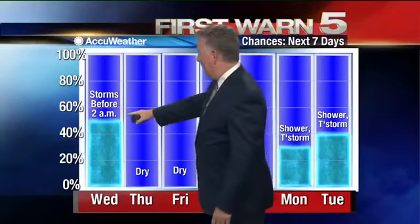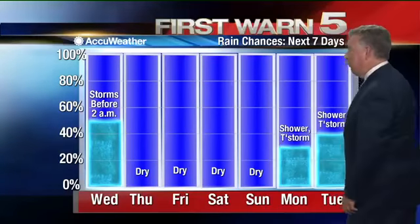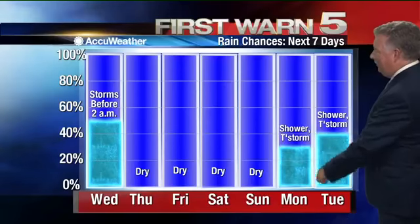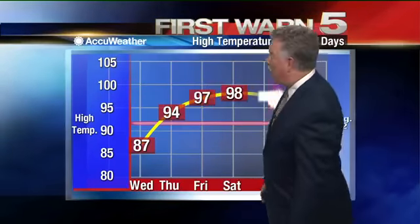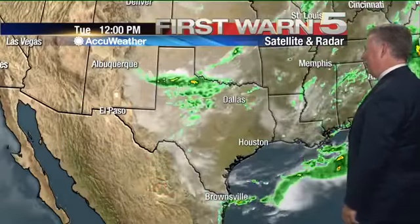Our rain chances tonight until about 2 a.m. stand at about 50 percent. After that, we go dry and we stay dry all the way through the weekend. Then a Memorial Day Monday chance for thunderstorms shows up again and holds with us until Tuesday. High temperature wise tomorrow, the coolest of the bunch at about 87 and with low humidity, it'll feel pretty nice. Then upper 90s again for most of the rest of the forecast period.